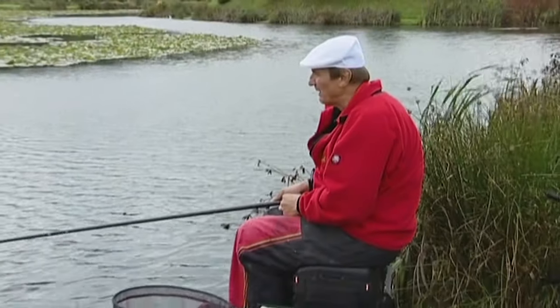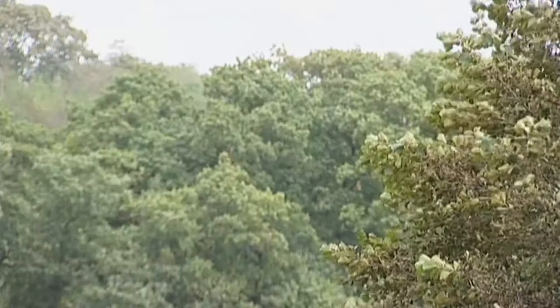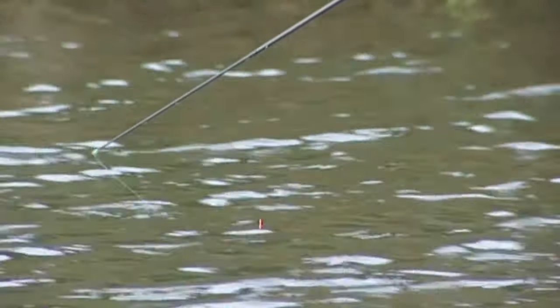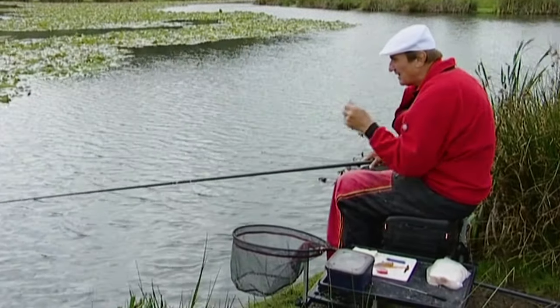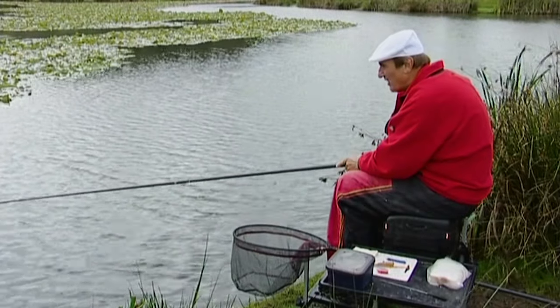The wind's got up a little bit since I started to set my gear up. There are a few clouds coming over and covering the sun. It's a little bit colder, but I think there'll be plenty of action. What I did was plumb the depth, find out that area where the lake is at its deepest, just the point where the shelf goes down, and I cupped in just one ball of bait there. I've gone over the top with my hook bait and there are lots of signs — little movements — that there are fish there.